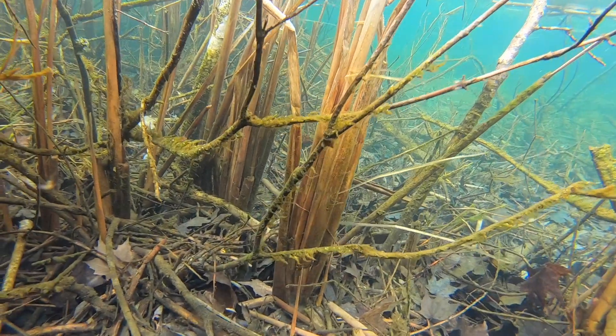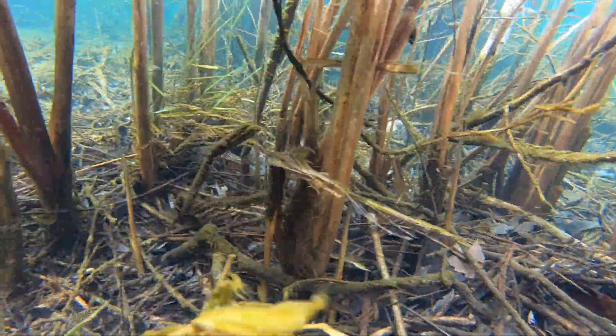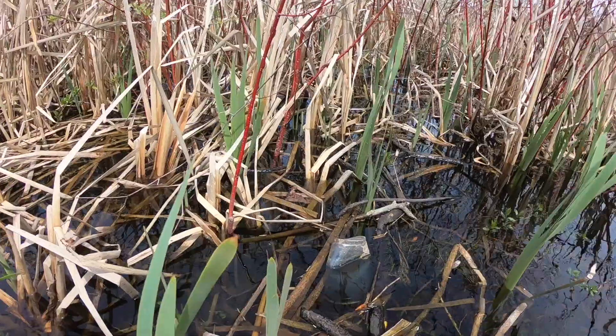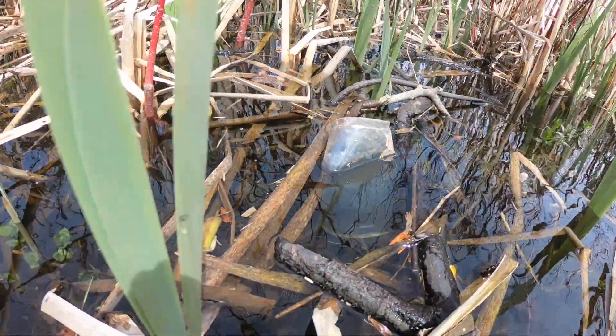That gives less time for eggs to incubate in the water, less time for mating, which can affect frog populations. They're very sensitive to their environment and environmental changes, but at the same time they're very, very resilient.